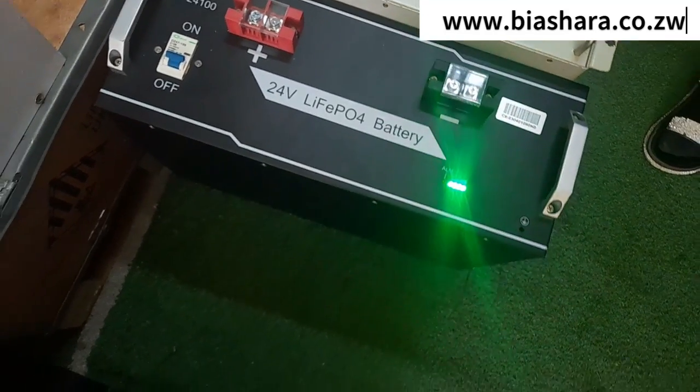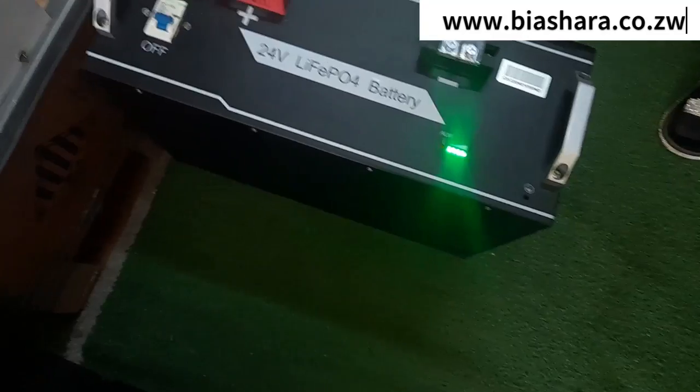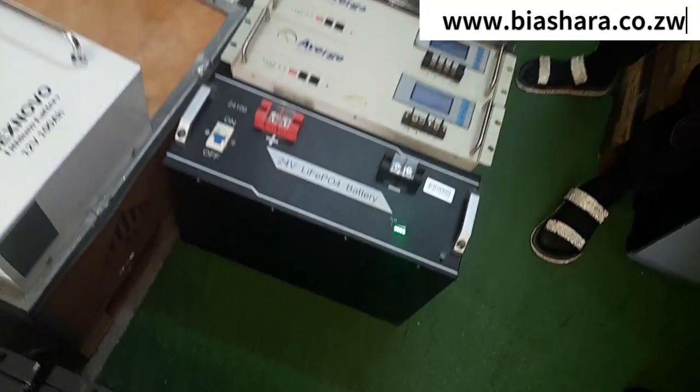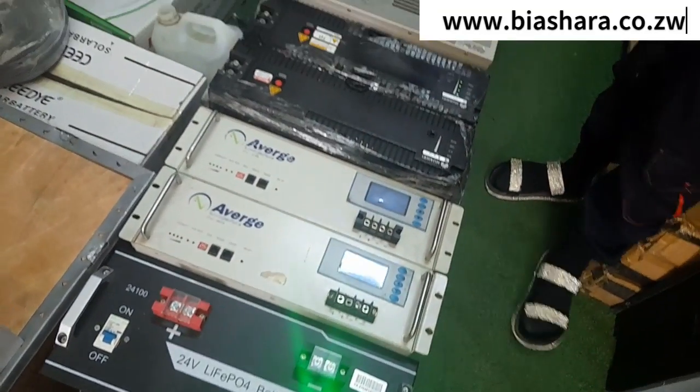What about using electricity for charging? Same hours. The 48 volts is also the same charging time.